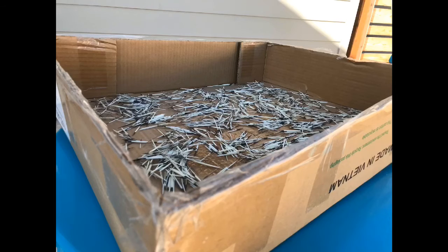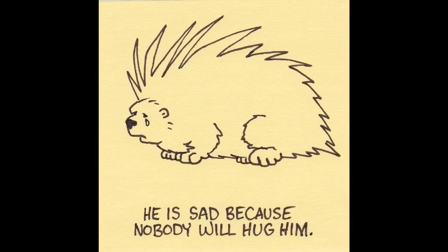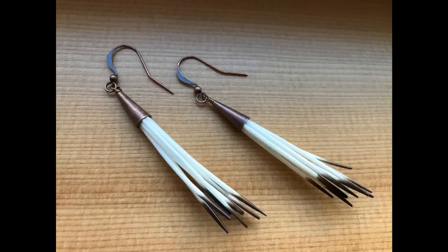I have some quills here that came from a real live porcupine here in Montana. This porcupine died in nature and I was able to pull some of the quills from its hide. What will I do with these, you ask? Make earrings!